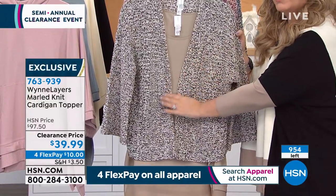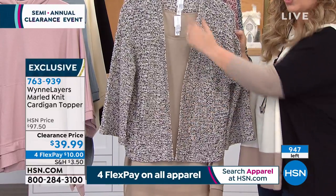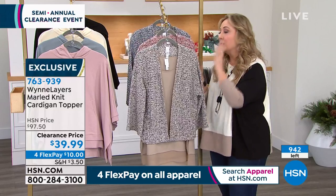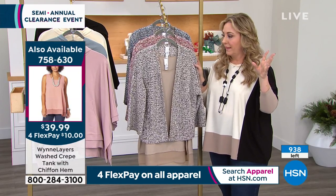If you want to do something a little bit more modest, a little darker, you can do a long necklace, a short necklace. Look how beautiful that is. So the neutral's going to...